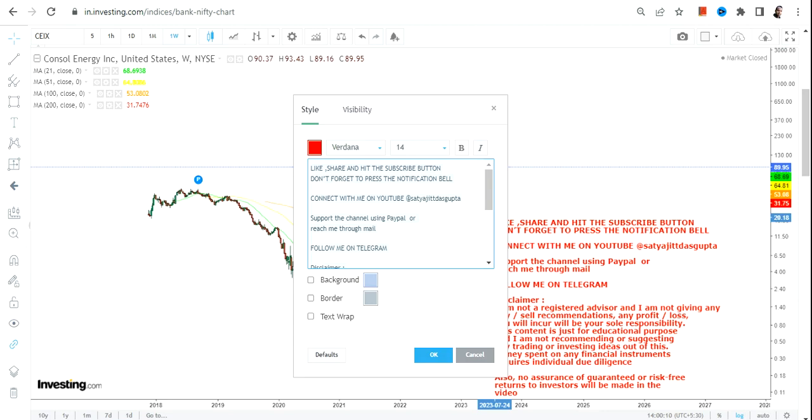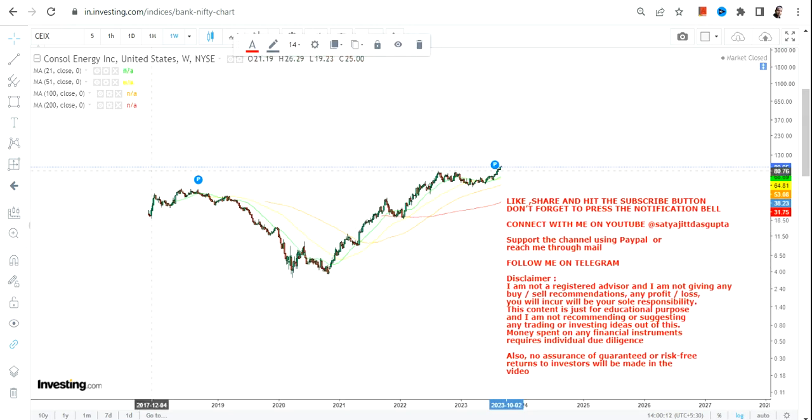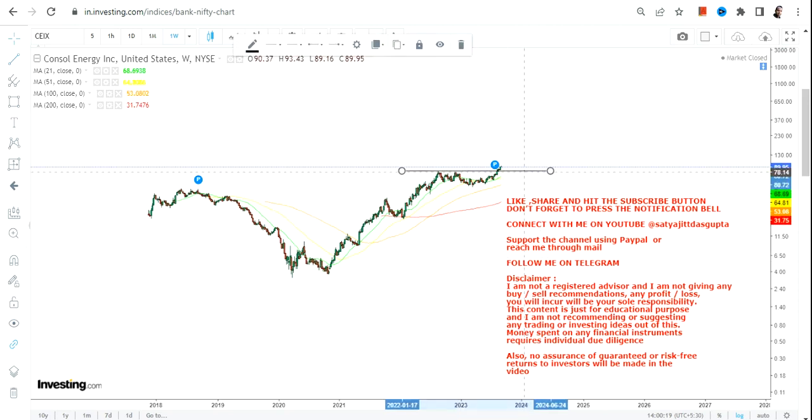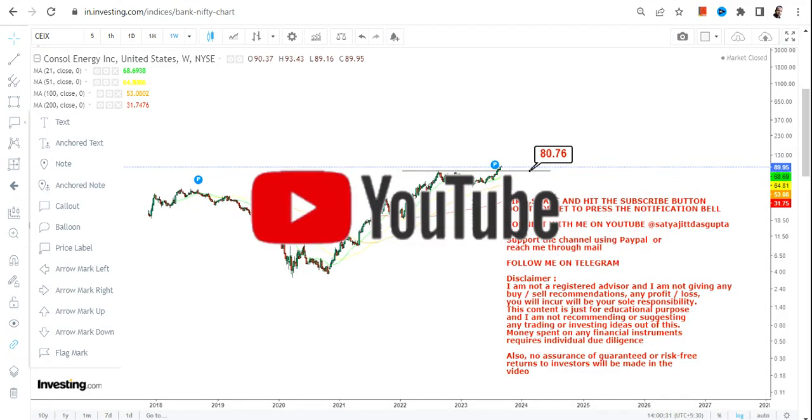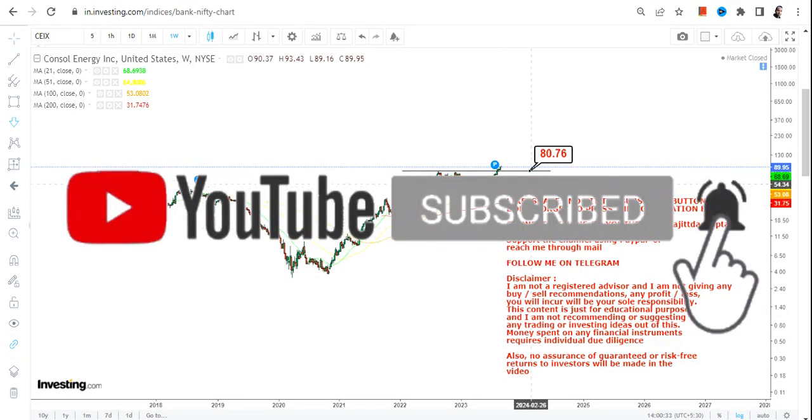I am not talking about the daily price action. But if you are looking at the big trend, the stock has already made a new move. A fresh move has already been started, and it is happening after a good consolidation that the stock is going through. Moving forward, if CEIX continues to sustain above $81 or more, the uptrend will continue.